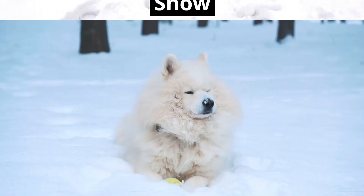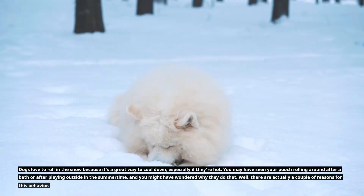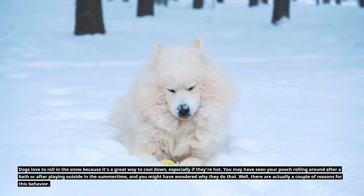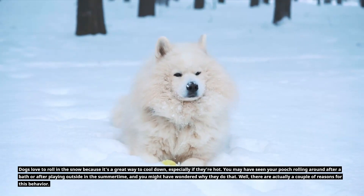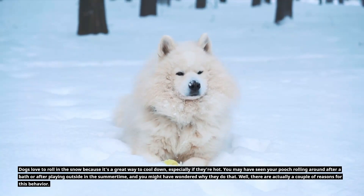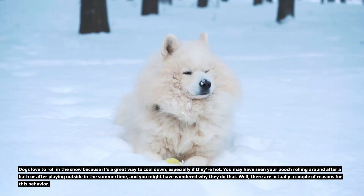Why do dogs roll in snow? Dogs love to roll in the snow because it's a great way to cool down, especially if they're hot. You may have seen your pooch rolling around after a bath or after playing outside in the summertime and you might have wondered why they do that. There are actually a couple of reasons for this behavior.